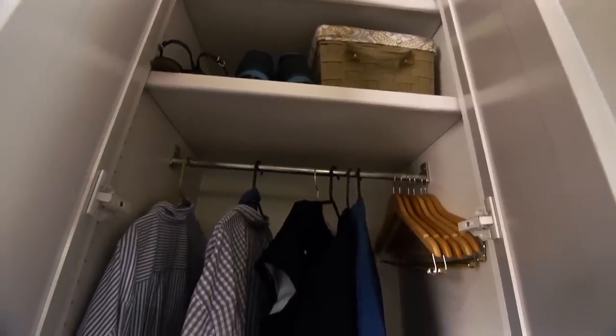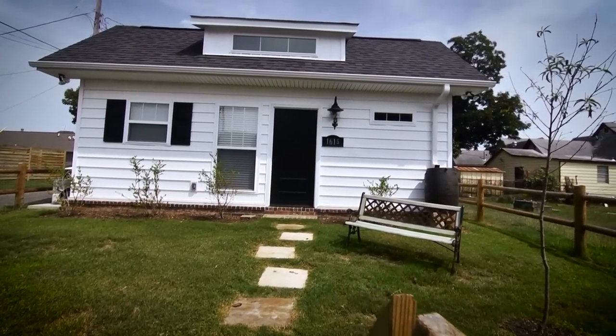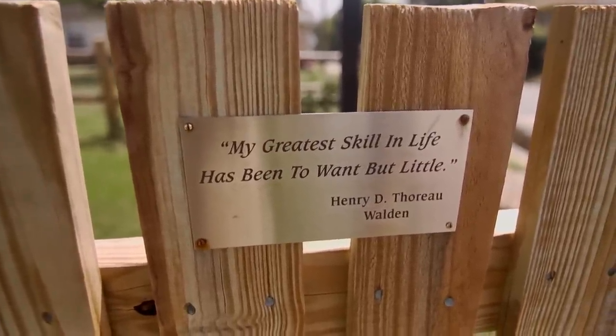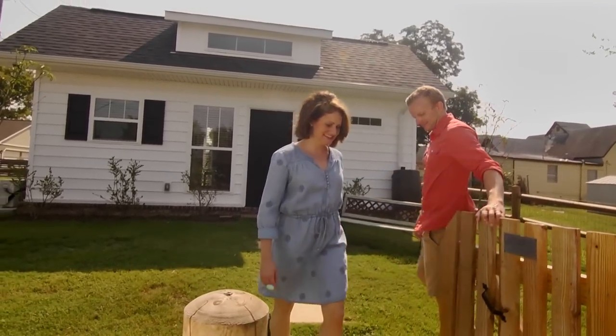Living tiny, you do lose a lot of storage space, but you gain more freedom in that you have more money to spend on experiences. It's kind of just human nature that no matter how much space we're given, we're going to fill it up — we always think that we need a bigger home. If we just had a little bit more space, then it would be enough. Enough is always just whatever you say it is. So for some people — not for everybody — a tiny home is enough.